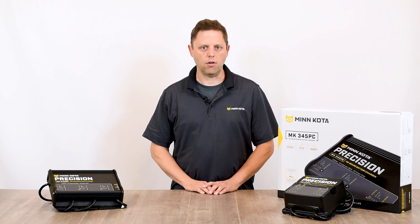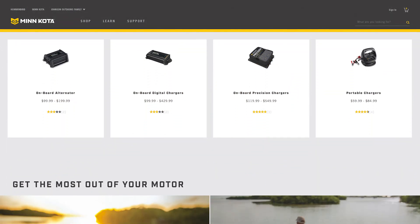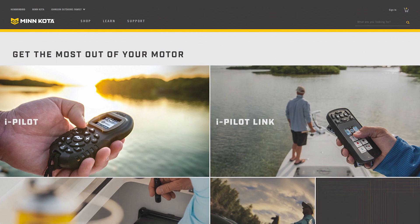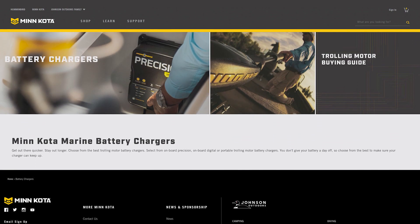Automatic multi-stage charging provides just what your batteries need to power trolling motors, fish finders, and accessories for years to come, and is one of the many benefits of owning a Minn Kota Precision Charger. Visit our website at minnkotamotors.com/chargers to check out the entire lineup, find a dealer, or order the charger that's just right for you.